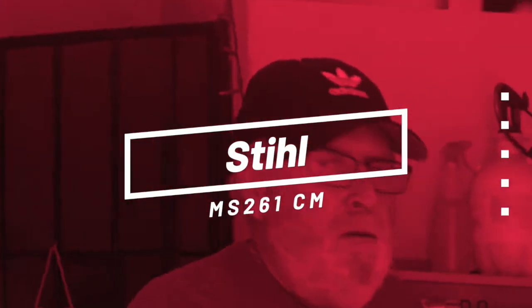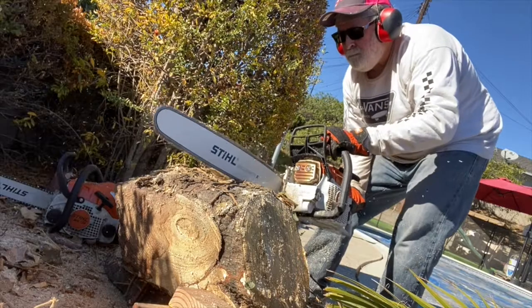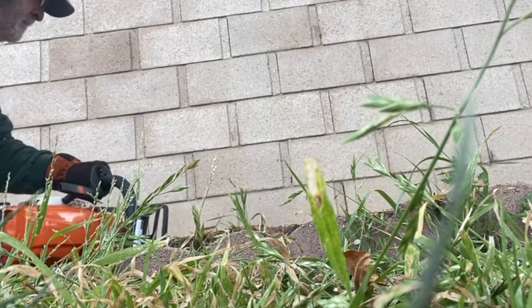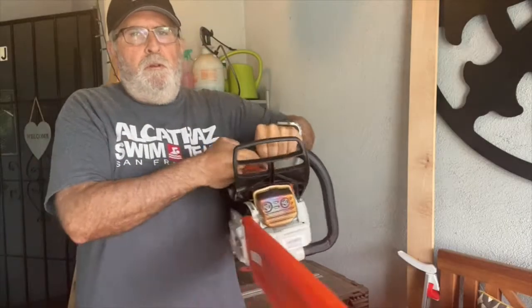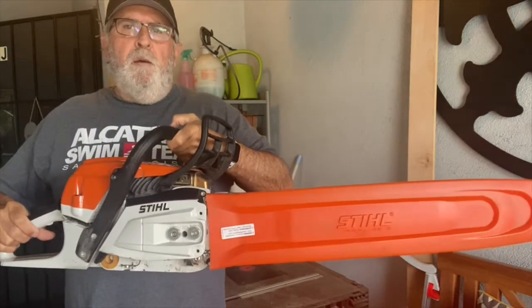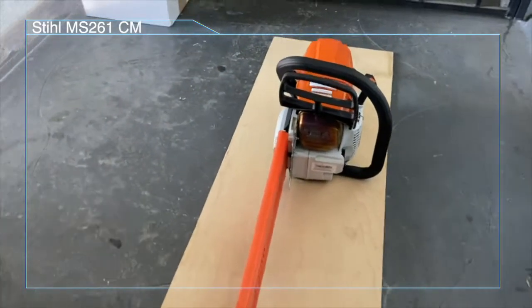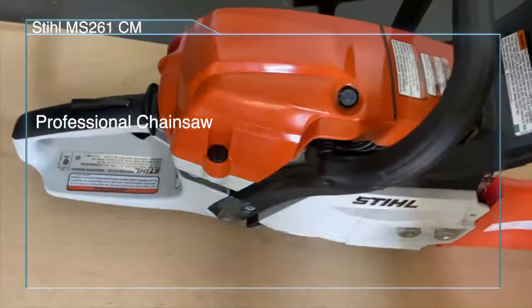Today I'm going to do a description of the Stihl MS261CM Chainsaw. It works real well just like the original 261. I'm going to go over some of the specs and describe some of the features of this saw. The Stihl MS261CM Chainsaw is a professional chainsaw designed for large volume cutting.